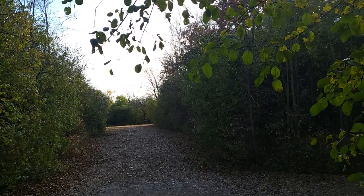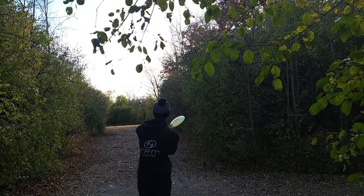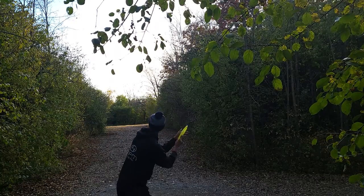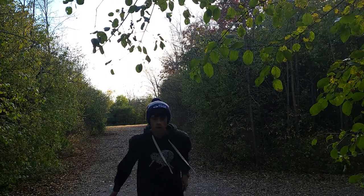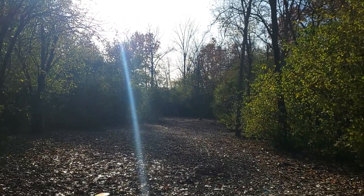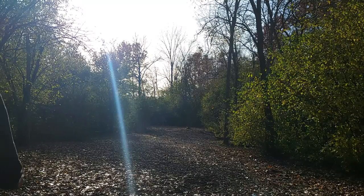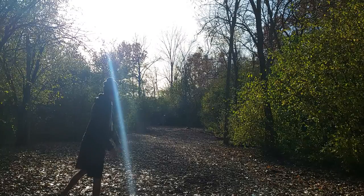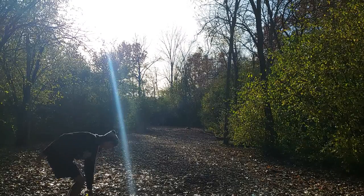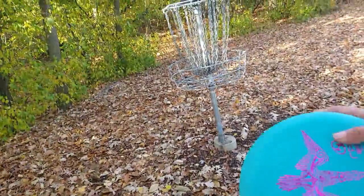A little bit of distance, we got the Kula — the Hua — I don't know why I say Kula, but anyway. Got an upshot left, pulling out the Takapu again. Nice easy selfie putt with the Takapu.